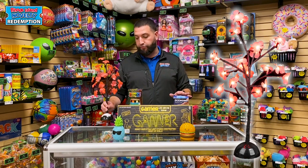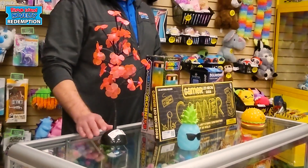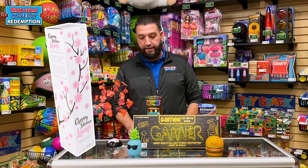Our cherry blossom tree is a very popular light that we brought in. It's also battery operated, and it comes in a very large box, so it looks really nice displaying it.